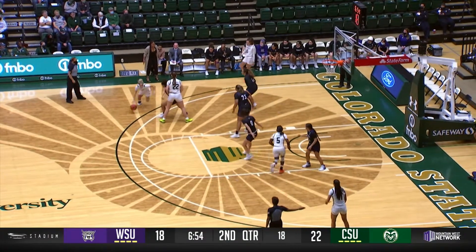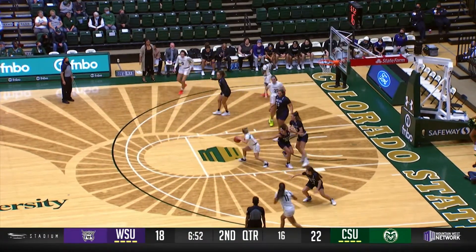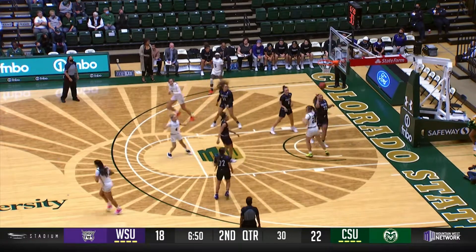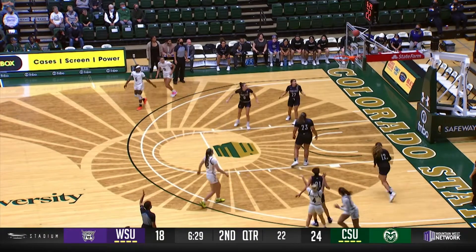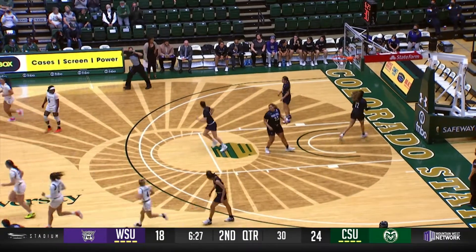Hofschild from the baseline set, catches it. Left free throw line extended. Wants to get into the lane, stops, spins, fires, and hits. The layup attempt away. Hofschild, three ball, banks it home.